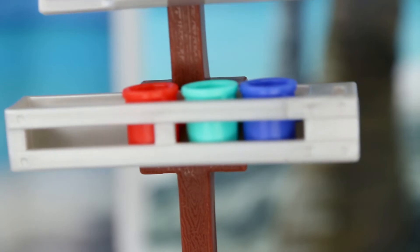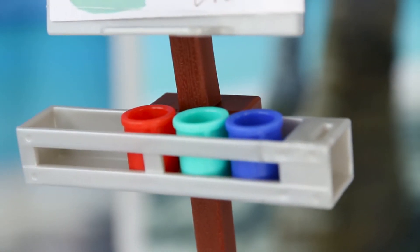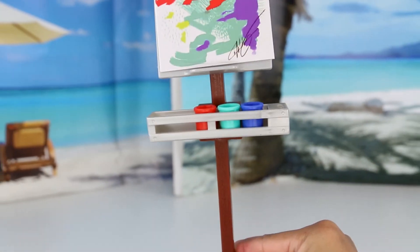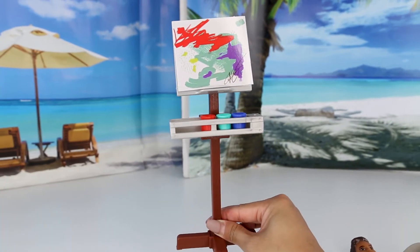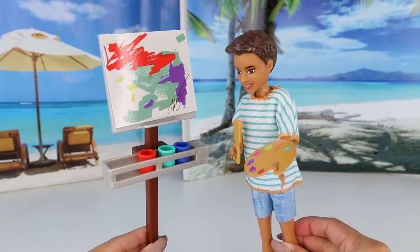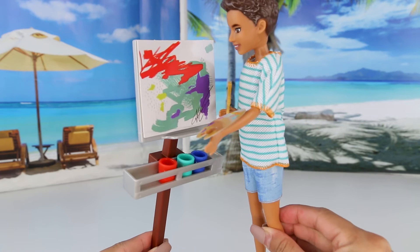He came with his paint palette — I was a little disappointed that it's just cardboard, but here it is so he can put it on. We also have a canvas, and there's the paint: red, aqua blue, and then blue. There's the stand too. We can definitely make a video of him being in art class — super adorable.